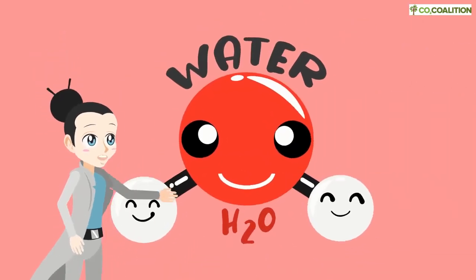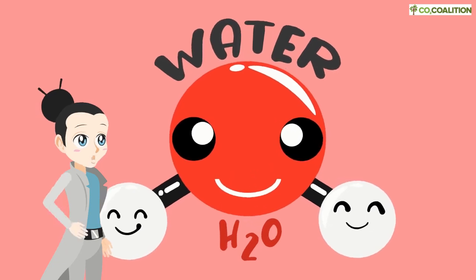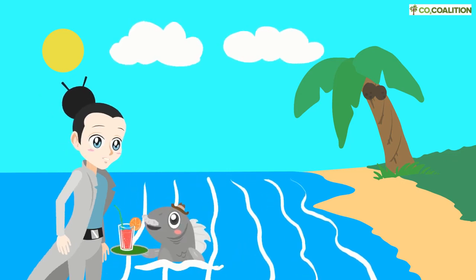For a little molecule, H2O does huge things. It affects the weather, moderates our climates, fills the oceans, nourishes all living things, and even makes delicious drinks.